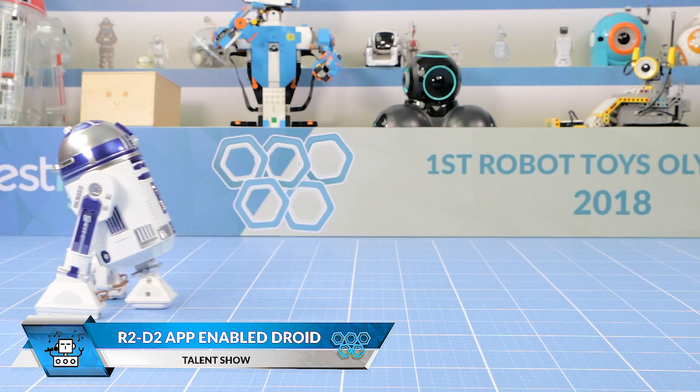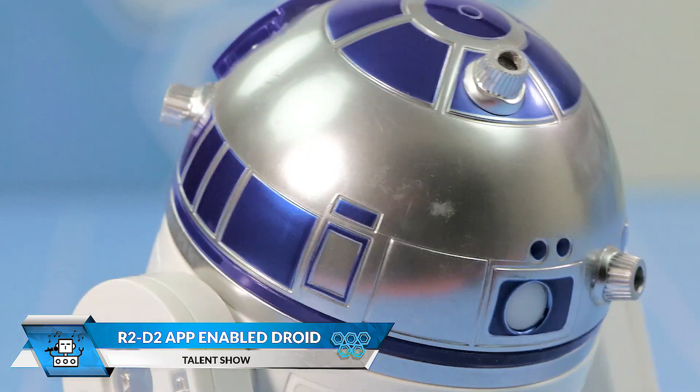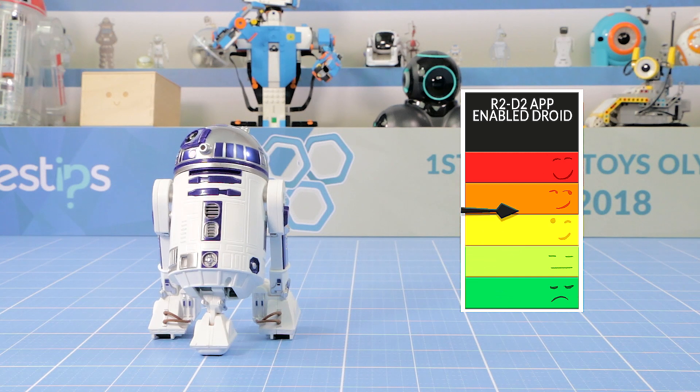Now comes the R2-D2 app-enabled droid. This robot does match the charm of the original Star Wars droid, scoring 8.5.